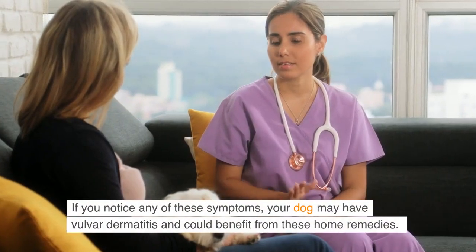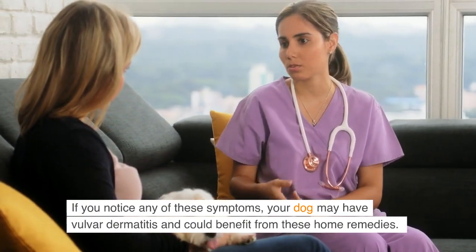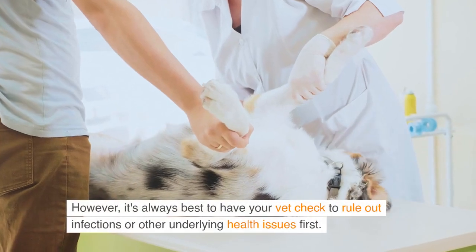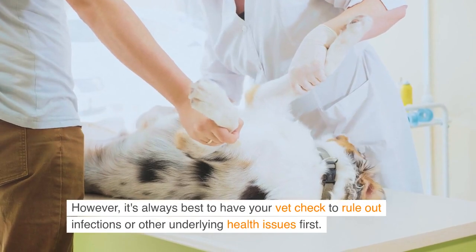If you notice any of these symptoms, your dog may have vulva dermatitis and could benefit from these home remedies. However, it's always best to have your vet check to rule out infections or other underlying health issues first.